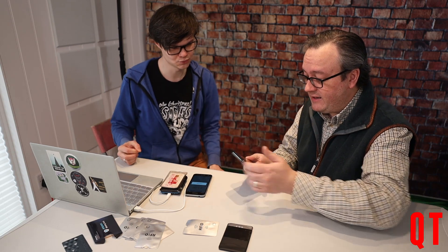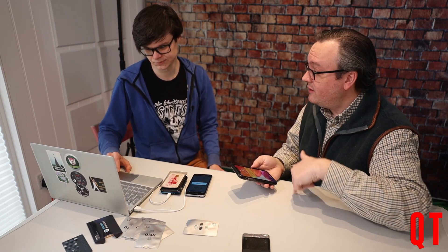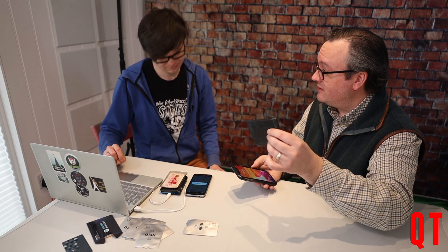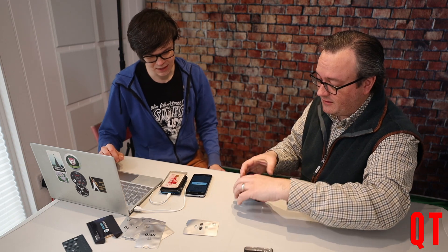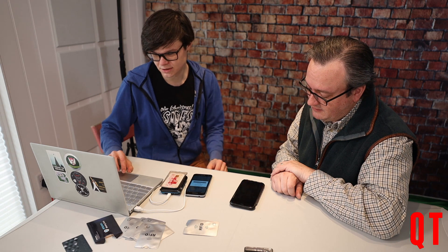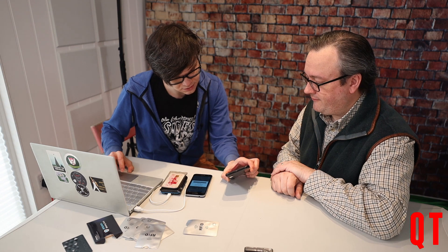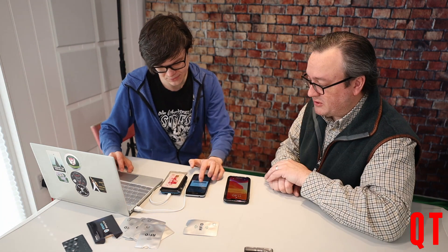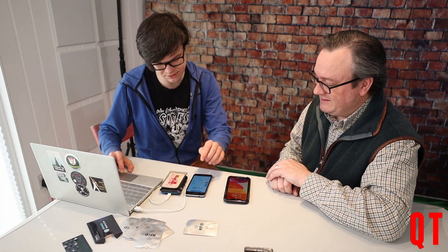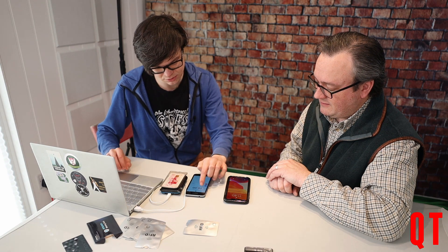And you can see — done. So that's what you've now done: without that card being anywhere near that reader, you've now charged one pound to that card. Yep. Okay, let's try to do two pounds now.